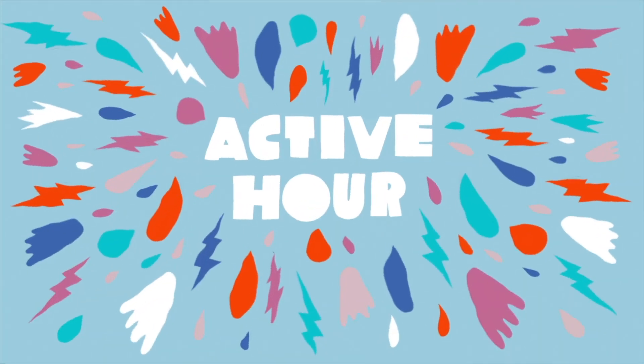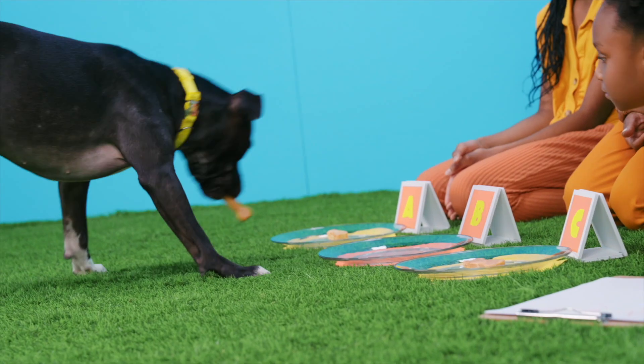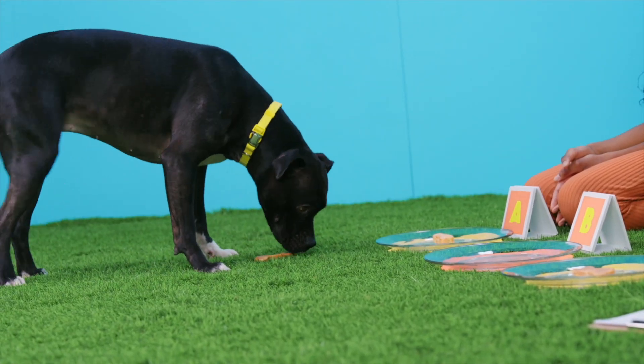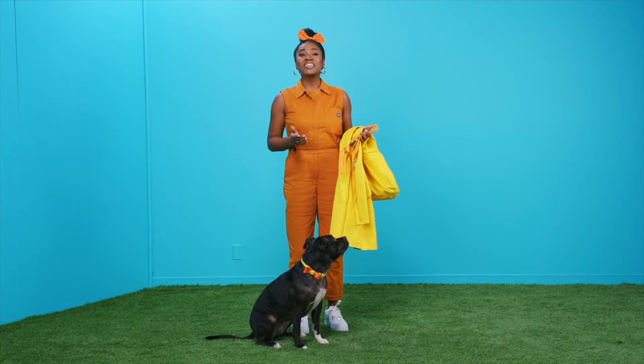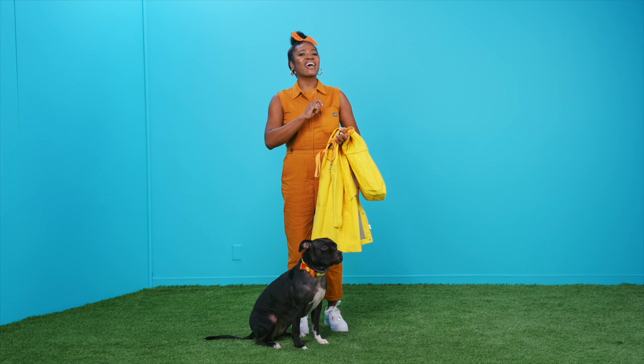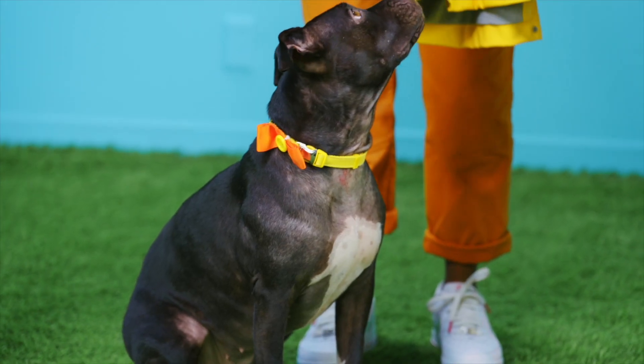What better way to burn off all these treats than with a walk? Ms. Bodie needs to go outside at least four times a day, which has actually been like a medicine for my depression. Come join us on our active hour. Ms. Bodie loves to eat and sleep, but she also has a lot of energy. Her ancestors and carnivorous cousins are very active animals, roaming mountains and running across fields for hunting.